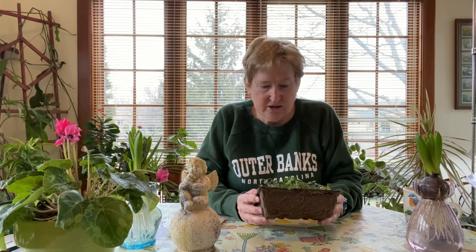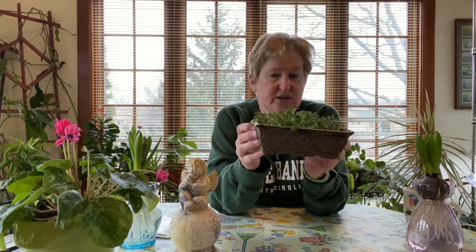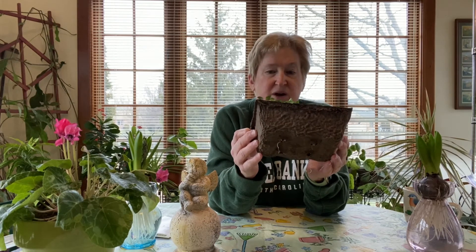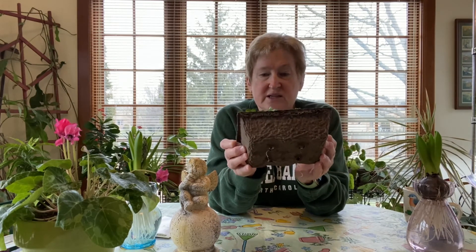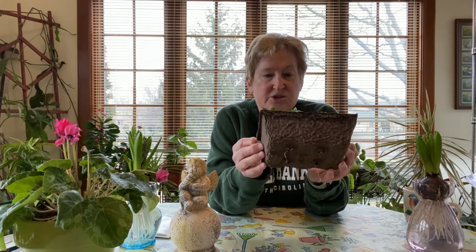I thought they pretty much looked all the same, and the reason is that this is a superfood blend — kale, broccoli, collards, kohlrabi, turnip, and bok choy. These are all in the brassica genus — Brassica oleracea or Brassica rapa — in the Brassicaceae family. So the reason they look alike is they're basically the same genus.